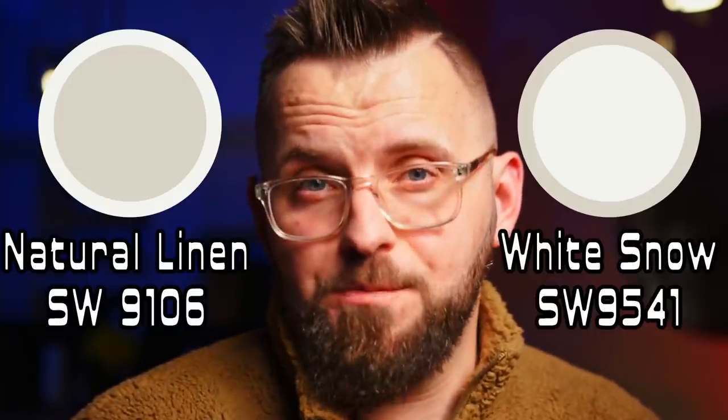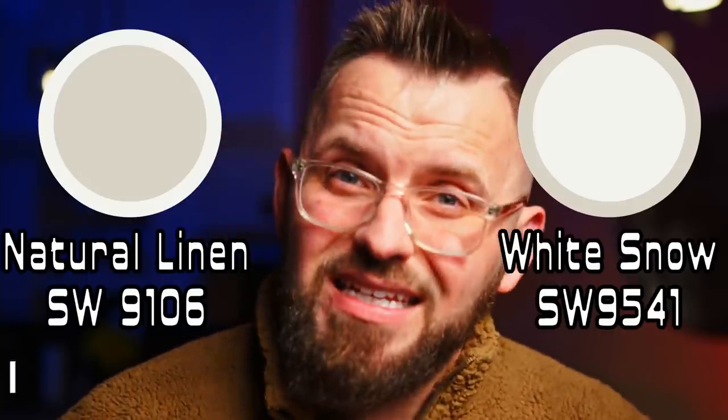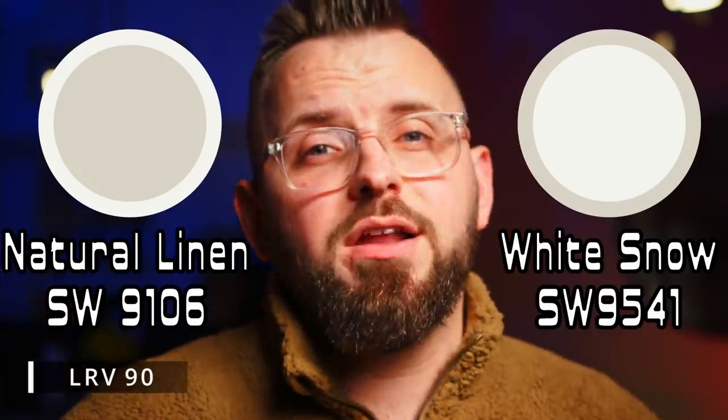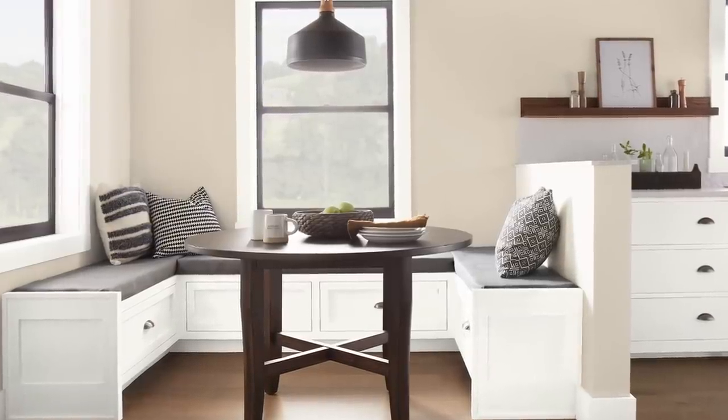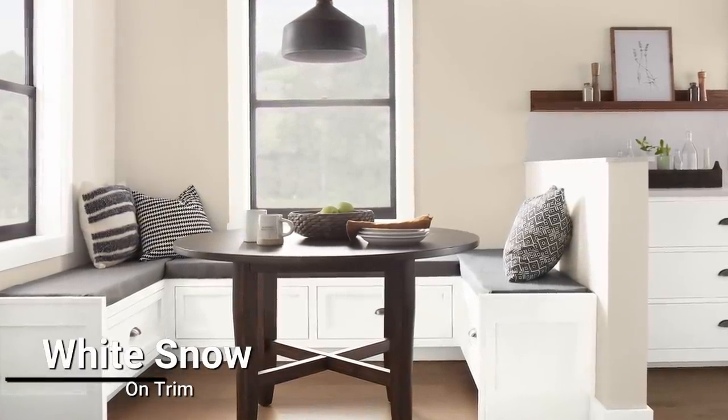For the off-white trim color choice, I just went with a really bright, warm, minimalist, and modern color called White Snow. This one has an LRV of 90, making it one of the brightest whites by Sherwin-Williams. It also has a slight hint of yellow, which prevents it from feeling frigid in spite of its name.